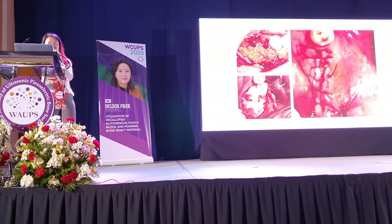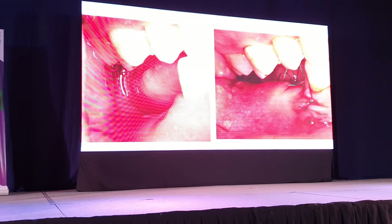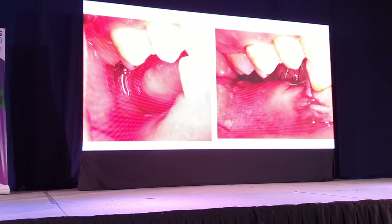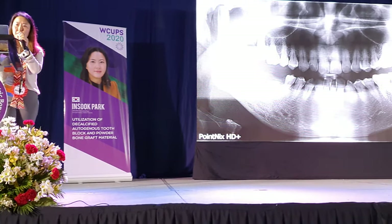The deficient area was filled and covered with CCF membrane. This photo showed pre-operative and post-operative vertical distance. You can see the huge amount of vertical augmentation achieved. Post-operative panoramic view.